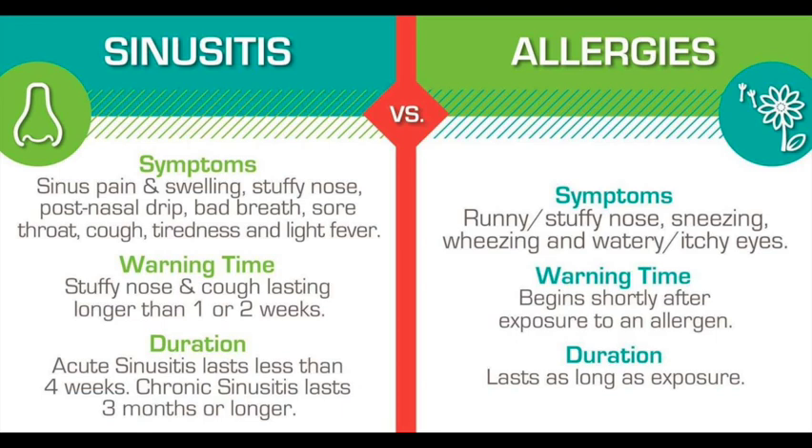Additional early symptoms include runny nose, sneezing, and watery eyes. Symptoms that may develop later include stuffy nose and nasal congestion.